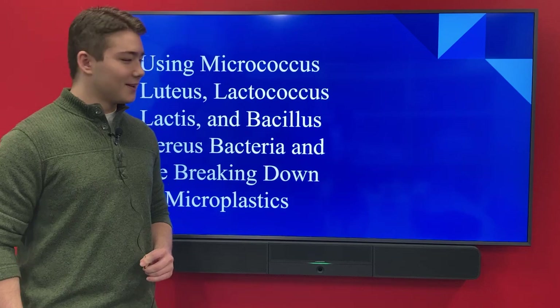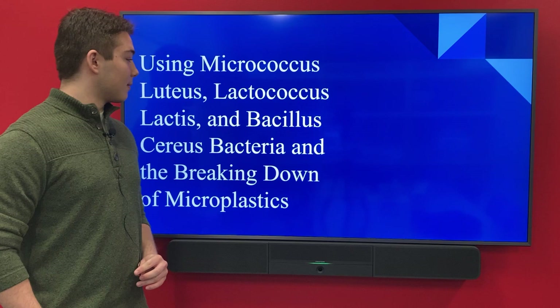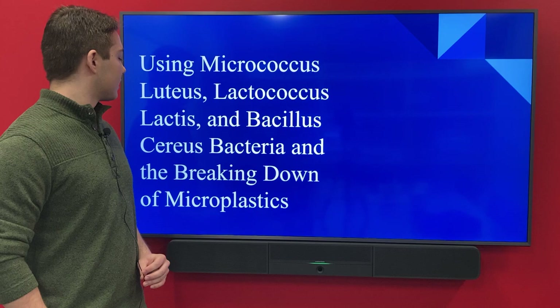Hello, everybody. My name is Canyon Day-Luker, and my project presentation title is Using Micrococcus Lacteus, Lactococcus Lactis, and Bacillus cereus bacteria in the breaking down of microplastics.